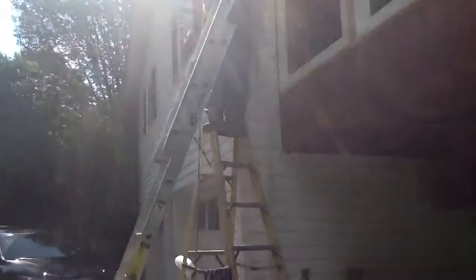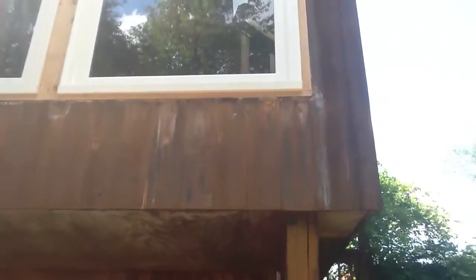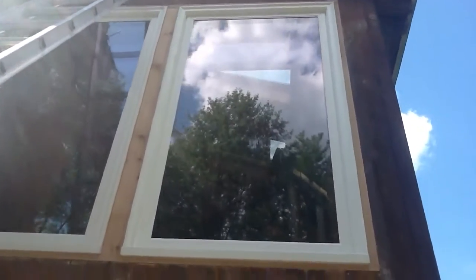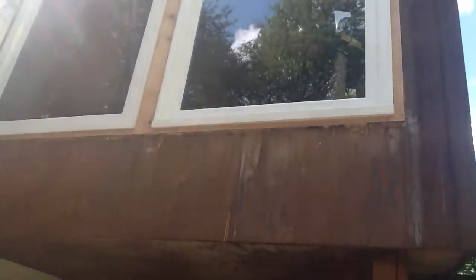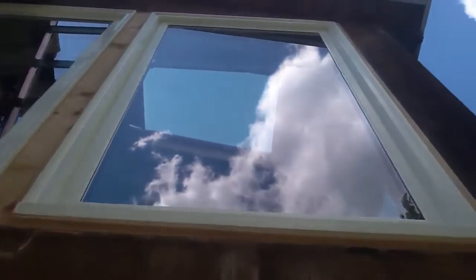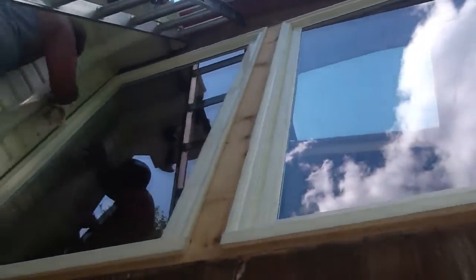And here's the new windows. See that? Really nice. Again, the wood is the same as what's on the house. It just needs to age to look the same. Cedar.